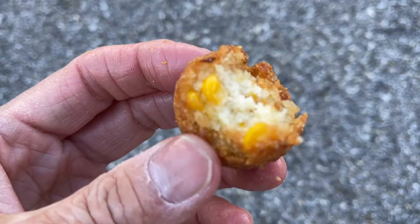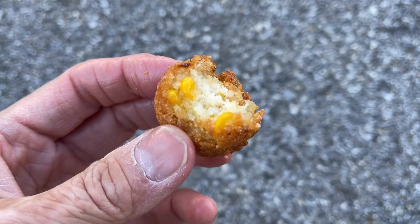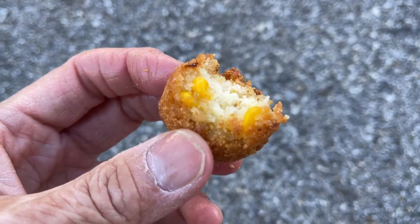Very crispy. And I don't know if you can see, but there are little kernels of corn — actual corn in there. I can see how these would be addictive. These things are ultra, ultra crispy.